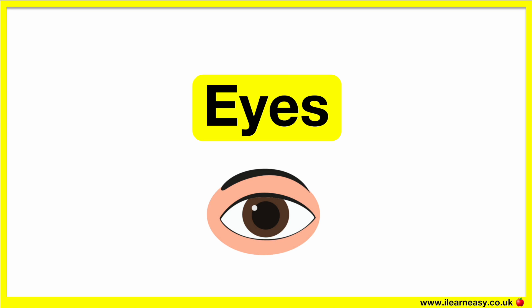Our eyes help us to see things. The human eye is like a digital camera. There are different parts of the eye that carry out different functions.